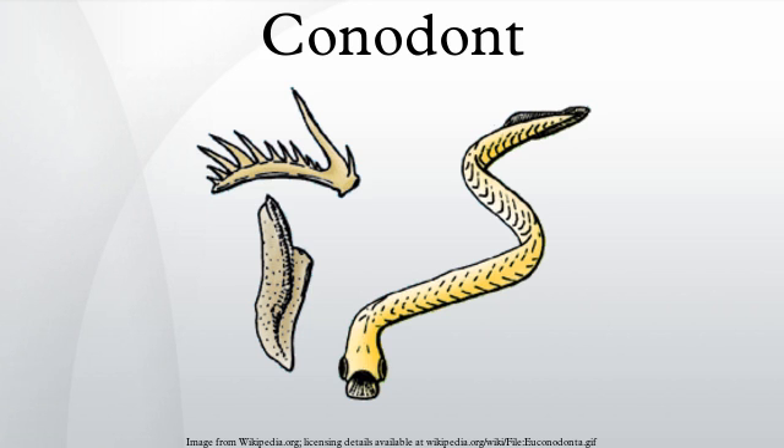It is now widely agreed that conodonts had large eyes, fins with fin rays, chevron-shaped muscles, and a notochord. The entire class of conodonts is postulated to have been wiped out in the Triassic-Jurassic extinction event, which occurred roughly 200 million years ago.